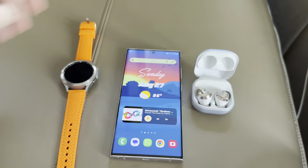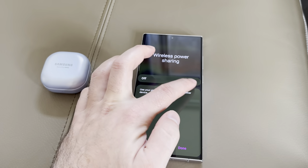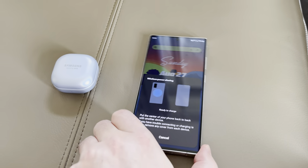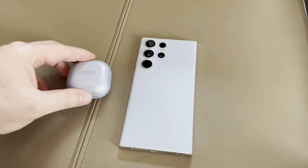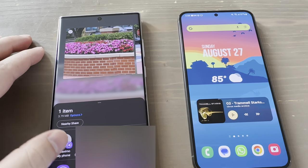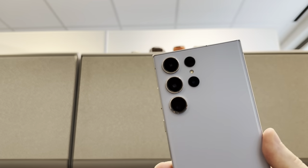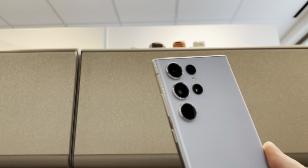Using Samsung accessories like the Galaxy Buds Pro and various Galaxy Watches has been a pleasure, and reverse wireless charging — which Samsung calls Power Share — is just so clutch. The Samsung ecosystem has really hit its stride, and I've been taking full advantage of features like Quick Share between Samsung devices.